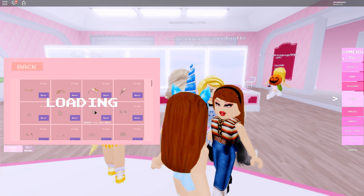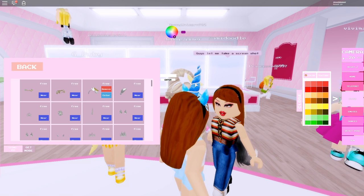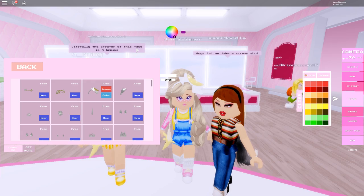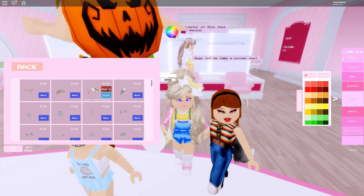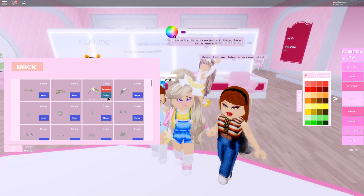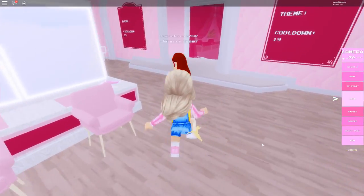For the headpiece — the banana bow, or banana headband — I keep saying bow, but it is a bow. The creator of this face is a genius. You can color the bow, so I'm going to color it a pink color.